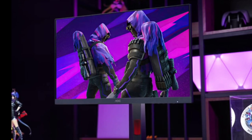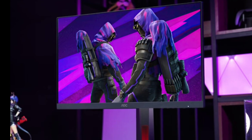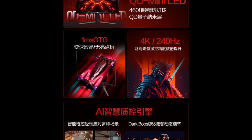The monitor also boasts a static contrast ratio of 3000:1 and a response time of 1 millisecond GTG, ensuring smooth performance, especially in fast-paced gaming or multimedia environments.